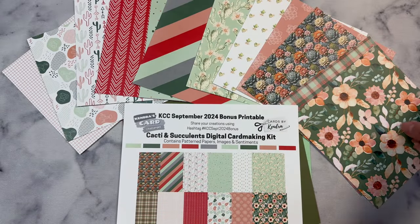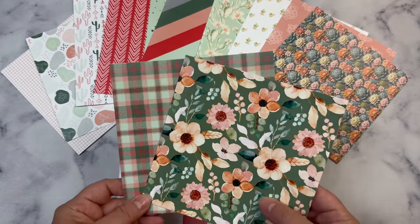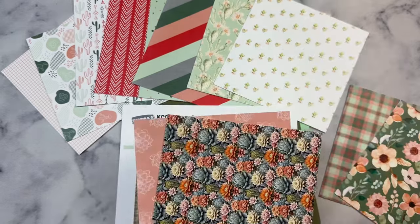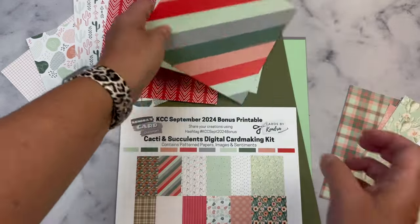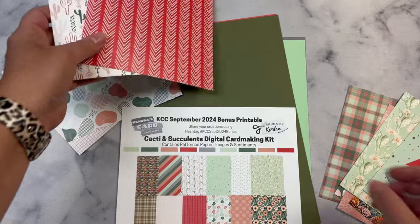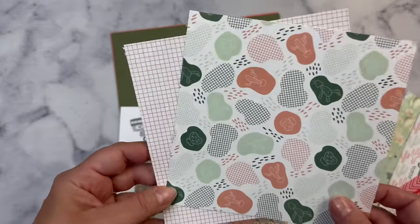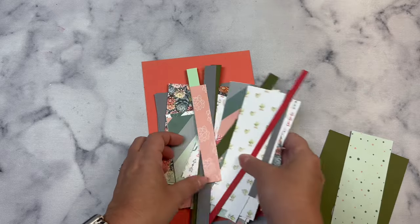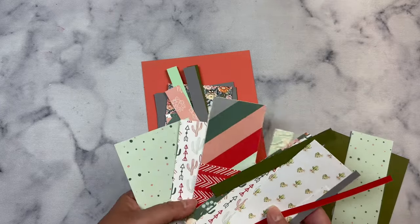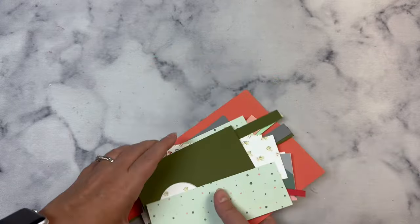I went ahead and cut these down to be six inches by six inches off camera. Most of these coordinate with other sheets, but these are the patterns I paired together. Instead of showing cards made with the six by six papers cut down like I would normally do, I thought I'd share the cards I made with the panels and extra pieces cut off from the 8.5 by 11 inch patterns. I fussy cut all of the images out and then put together 15 cards using the panels and strips. This is what I have left over to use for making cards with the six by six papers using my latest quarterly card making challenge.